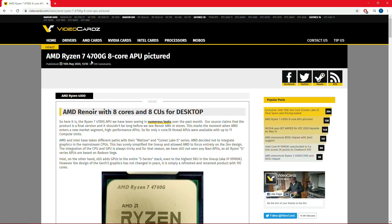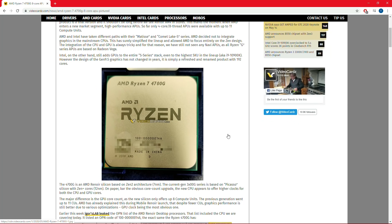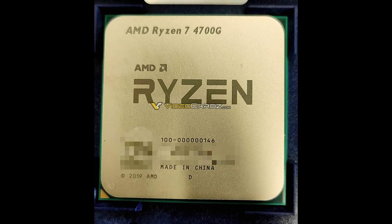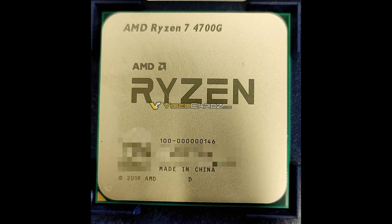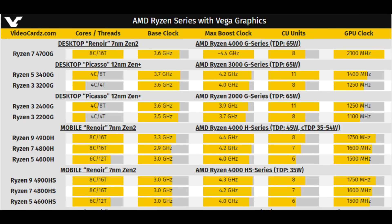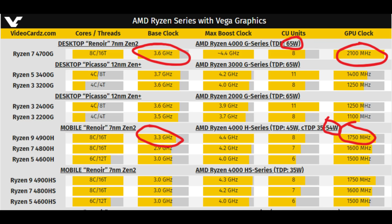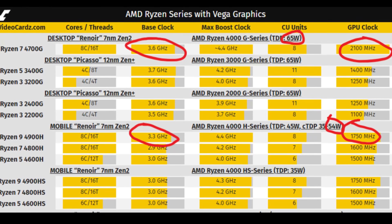A few days ago, video cards showed what is supposedly a leaked picture of a Renoir desktop chip, and it included its name, the R7 4700G. This desktop version of the Renoir APUs in laptops, by my estimates, if this leak is correct, should perform a solid 5-10% better in CPU tasks than the 4900H, but also up to 15% better in APU gaming due to its 2.1 gigahertz blistering core clocks.